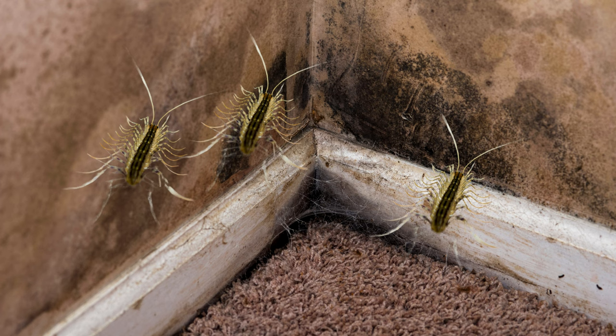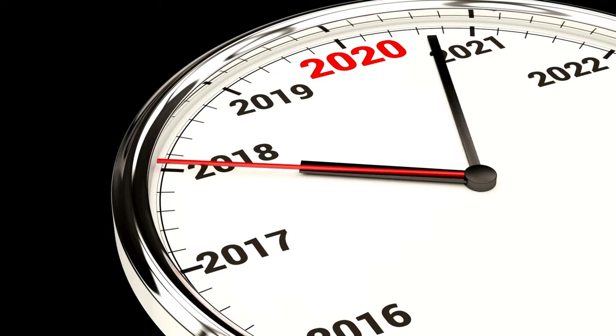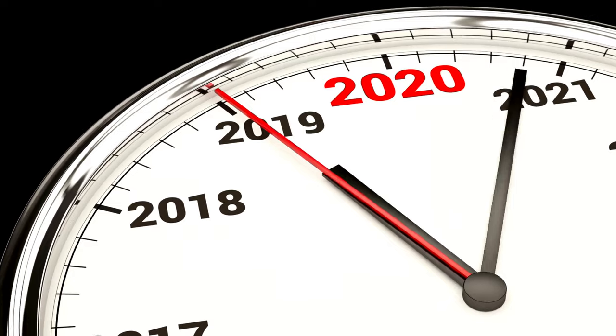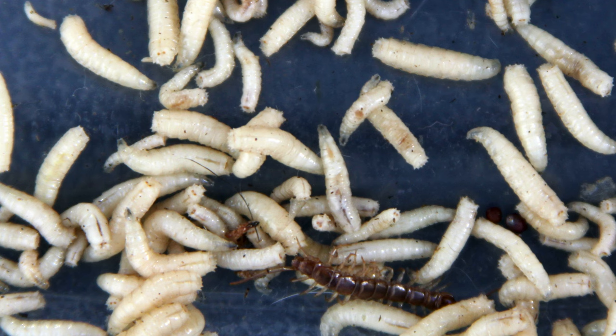As they grow, they pass through a series of molts, each time gaining additional body segments and pairs of legs. Eventually they reach the adult stage, becoming the long-legged, many-segmented creatures we recognize. House centipedes live anywhere from three to seven years and can begin mating in the third year. Based on the breeding cycle, it is possible for one female thousand-legger to have up to 755 babies.